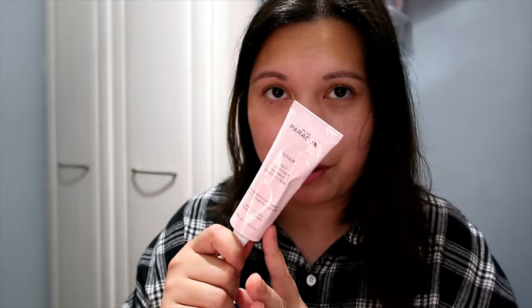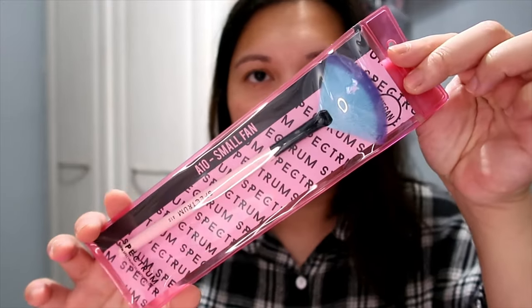Next we have from Spectrum — I already have this brush; I use it for highlighter or to clean up under my eye area. This is the 18 Small Fan Brush. It's very very soft, priced at £6.99. It says: 'The feather-soft bristles of the small fan brush effortlessly apply powder highlighter with a soft focus finish. This multitasking brush can also be used to sweep away any product fallout under the eye area.' Perfect for highlighter on your nose too!